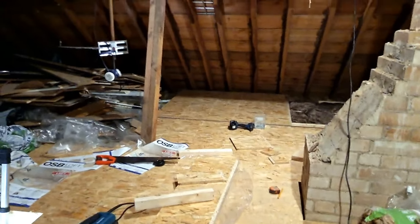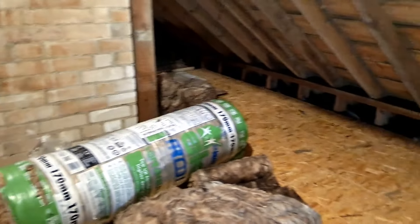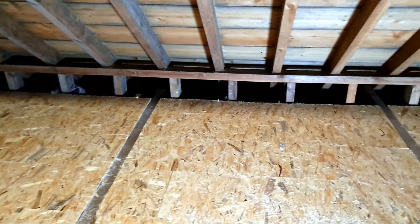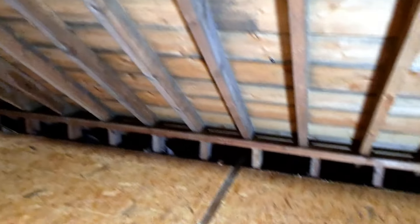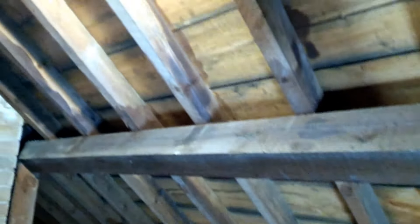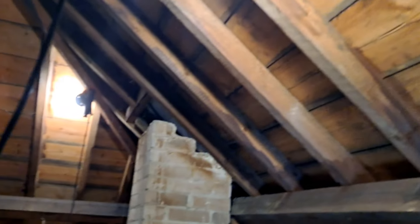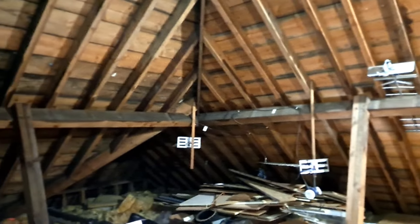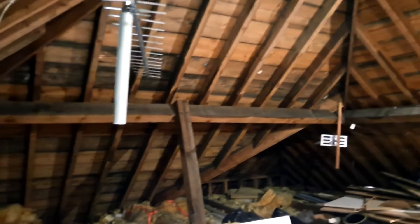Last section going in now. Big open eaves on these, so you never ever cut off the airflow. This is what's called a close-boarded loft — this one's lined, the green batten is in really good condition, no signs of any condensation anywhere.